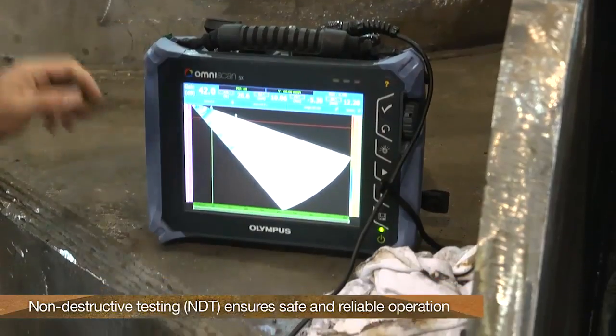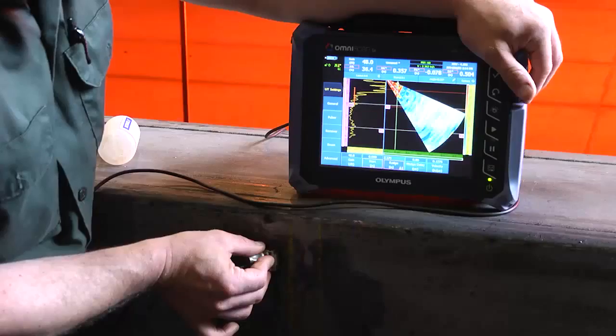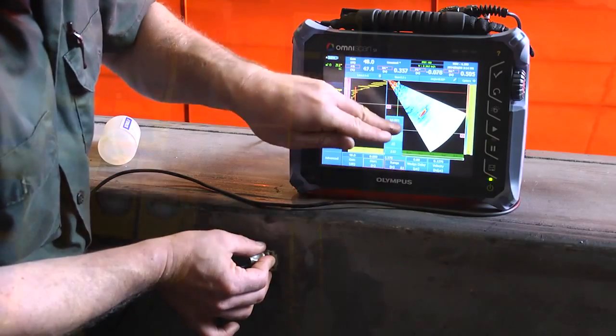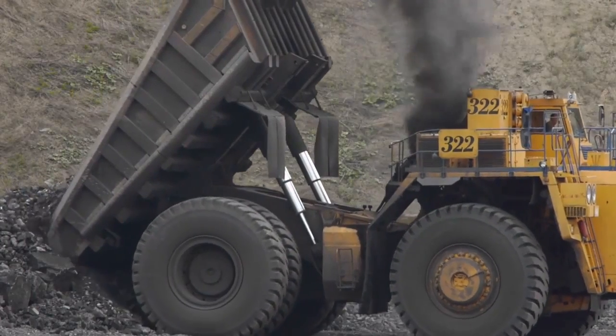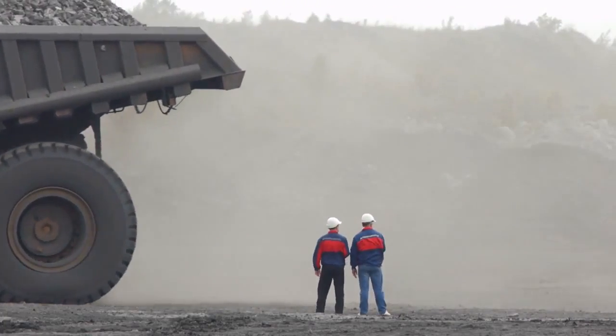Many hire outside testing services, but many perform the inspections with their own personnel. Stringent NDT testing on mobile equipment is essential, as these vehicles are usually very large, under massive stresses, and interact around other mobile equipment operators and support personnel.